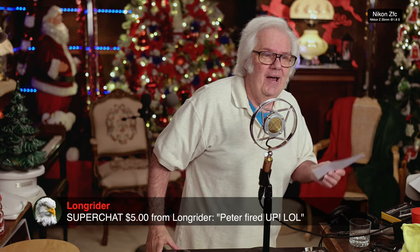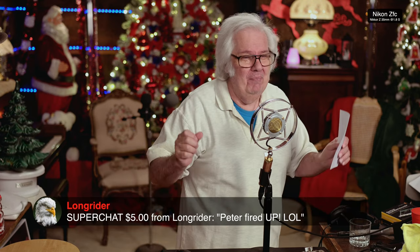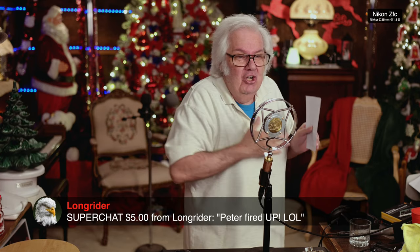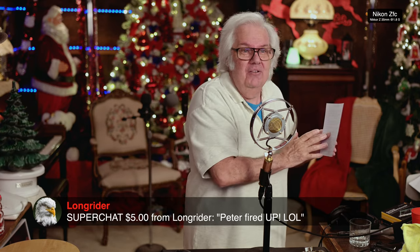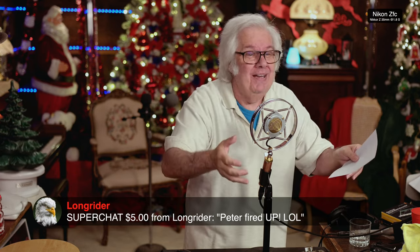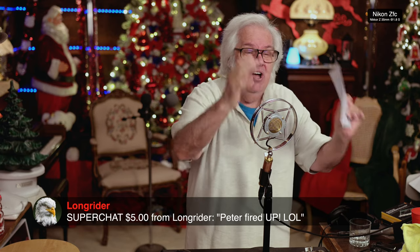Long Rider Super Chat says 'Peter is fired up.' Honestly, I'm not fired up. I'm putting heavy pressure on myself not to go down rabbit trails. I love talking to you guys. It's a difficult thing to stay on track. I wrote notes and by golly Miss Molly I'm going to stick with them. Some of you are laughing, but you are helping me stay on track — seems like a little teamwork going on.